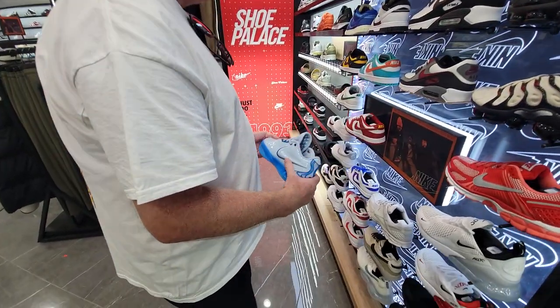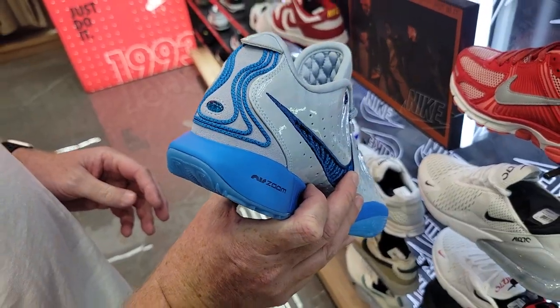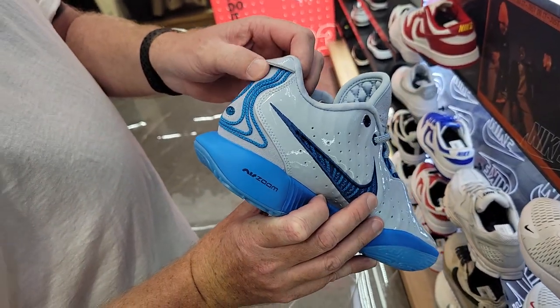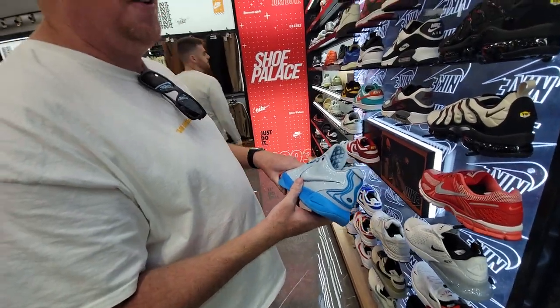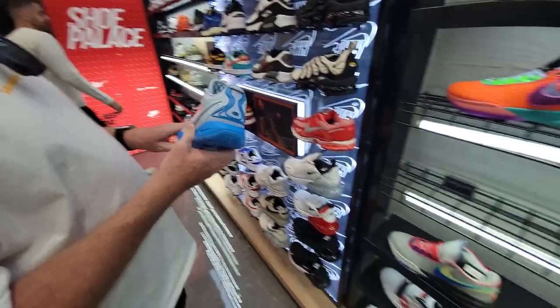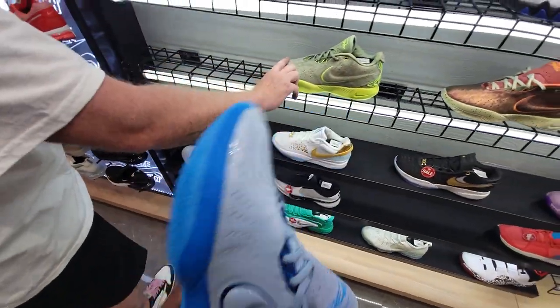Never seen these LeBrons in hand before — first time seeing these. These guys are pretty different right here. Got the suede on the back right there too. Too much patent leather on them, but I'm not mad at those.